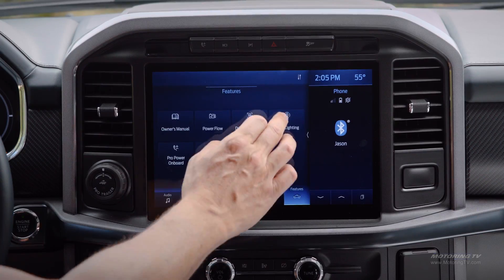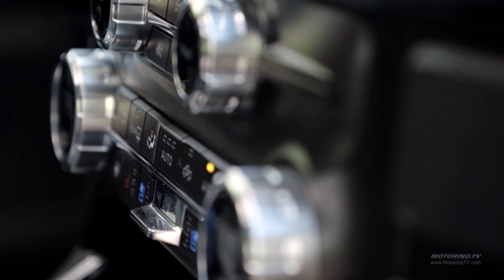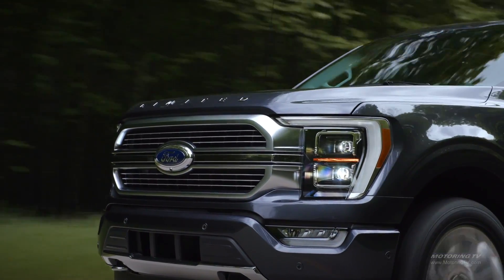In the interior, how we placed the flat screen, how we included control knobs as well as touch screen technology — our customers have told us that that's what they like.